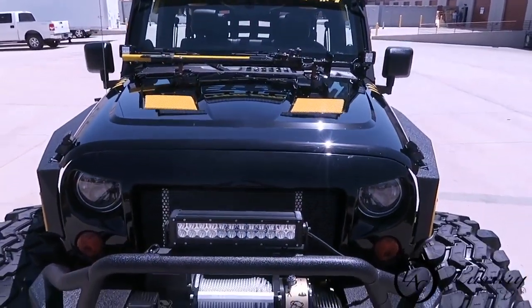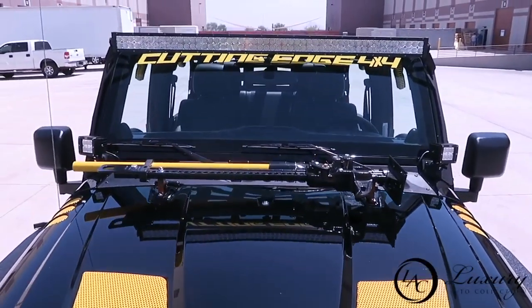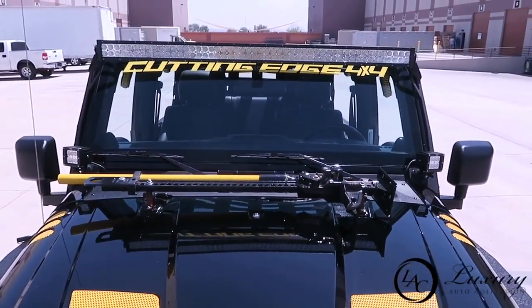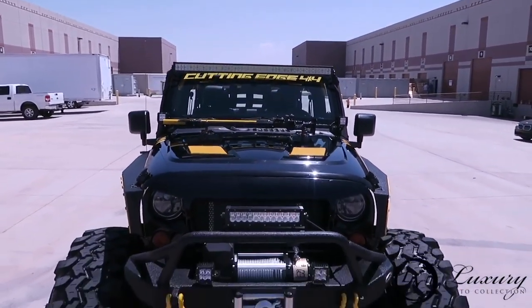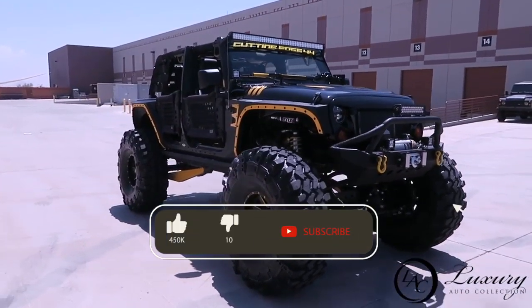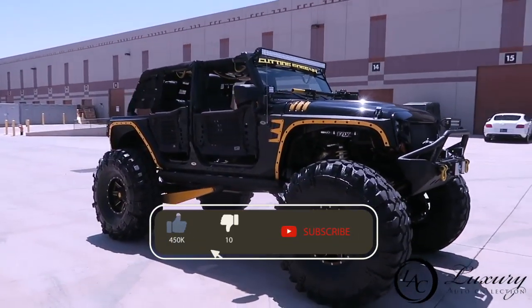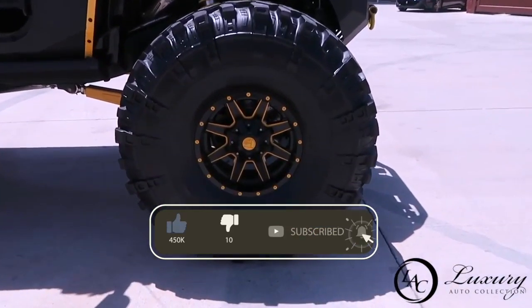This vehicle comes with the BF Goodrich All-Terrain LT 285/70R17 tires and 17-inch painted and polished aluminum rims. It has the sport hood, the normal bumpers, factory fog lights, lights in the fenders, and of course the 7-slotted grille.